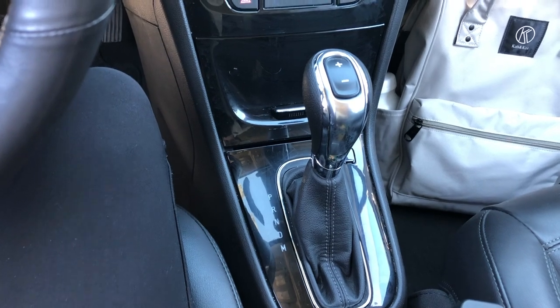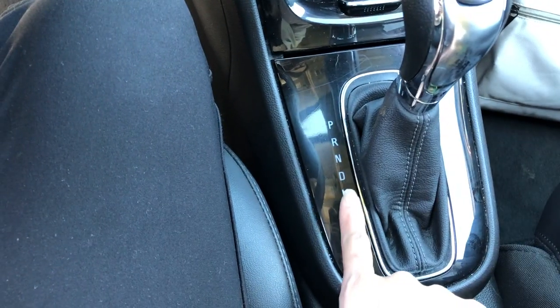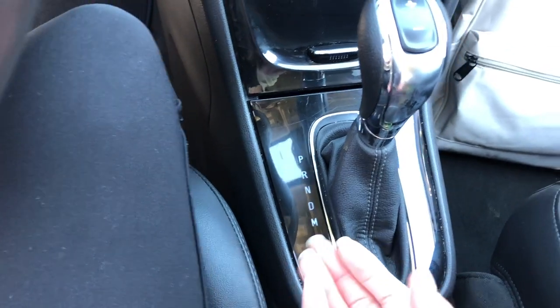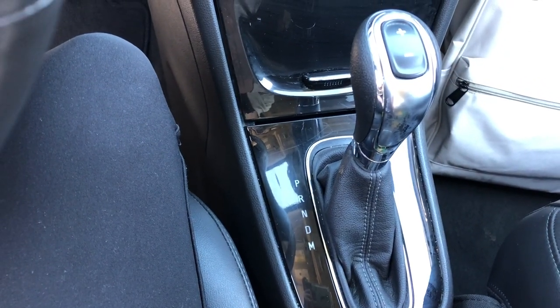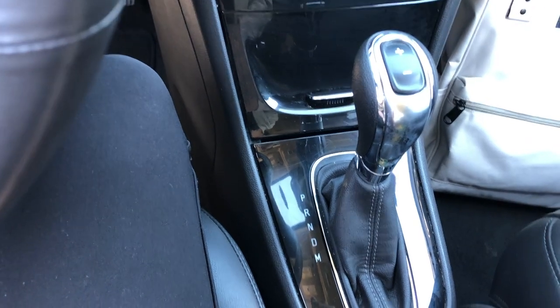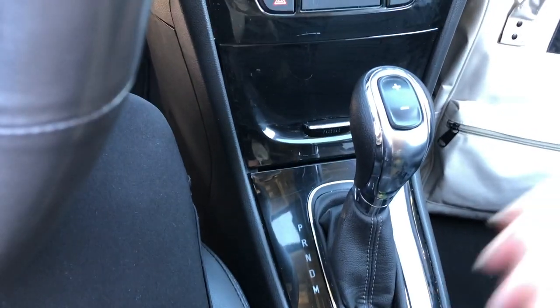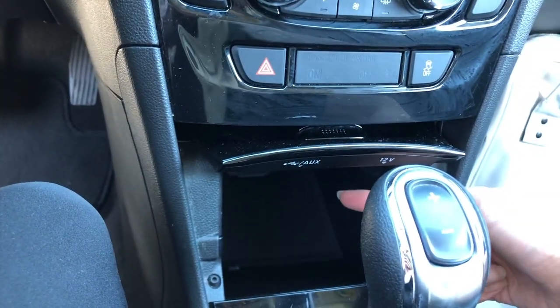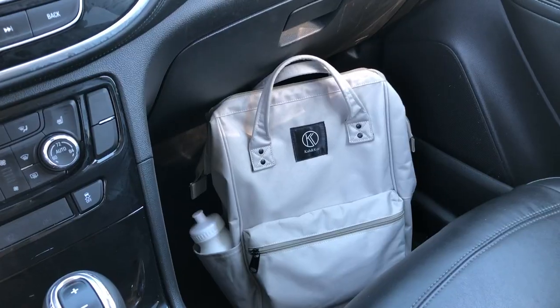Now we reach the prindle — actually looking at it, there's no L in prindle. I have no idea what M means. Is this something that started after 2017? Because my car does not have this. And right here is where you can put the aux cord and chargers.